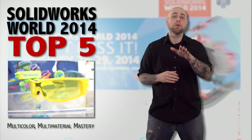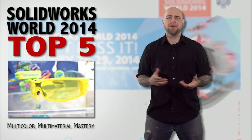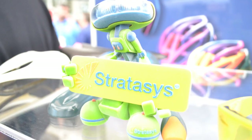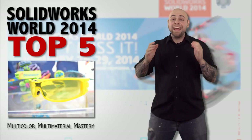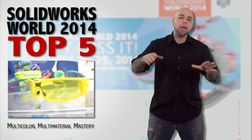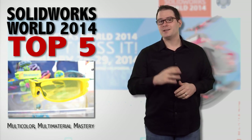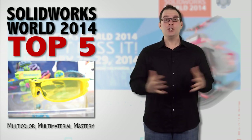Stratasys announced the company's latest printer, the Objet 500 Connex 3. The Connex 3 has an array of up to 46 colors in one print with a choice of 10 color palettes, and hundreds of composite materials — all in the same printer. High-res, multi-material 3D prints and tons of color. That's tons of fun, and it's a huge deal.